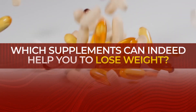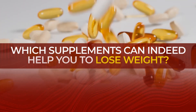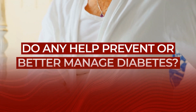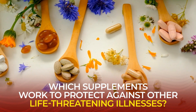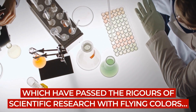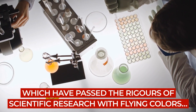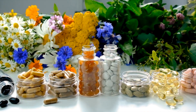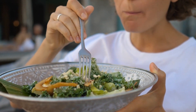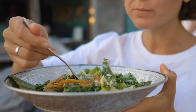Which supplements can indeed help you to lose weight? Do any help prevent or better manage diabetes? And which supplements work to protect against other life-threatening illnesses? We're about to dive into 8 powerful supplements which have passed the rigors of scientific research with flying colors, and we'll reveal how today's top choice increases the bioavailability of certain medications and nutrients from other foods you eat.